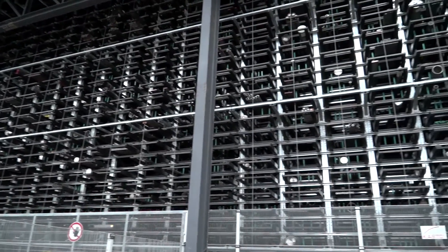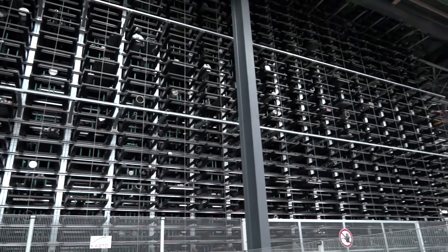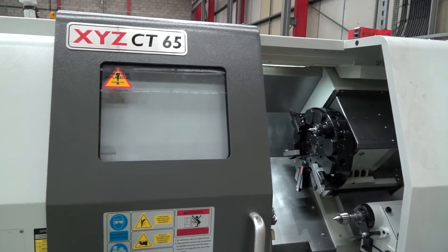Now you want to take the next step and be able to offer your customers the opportunity to have their machining done here as well. Yes, that's correct. Part of that is your brand new XYZ CT65 — this is a new lathe which has just been installed in the company. In fact, it's one of their latest models.